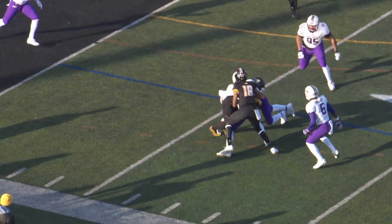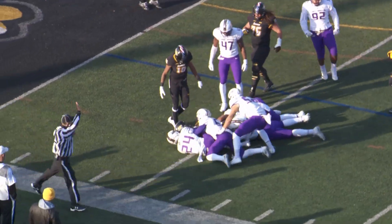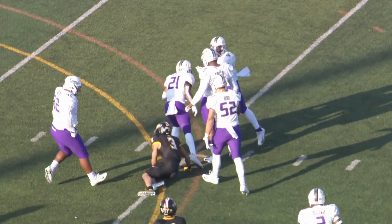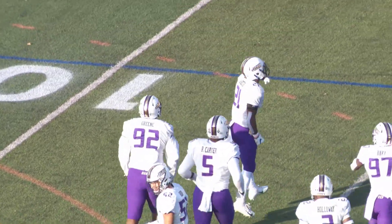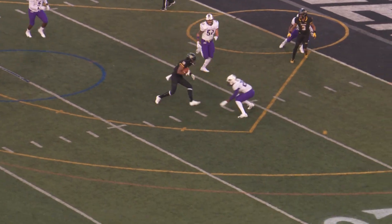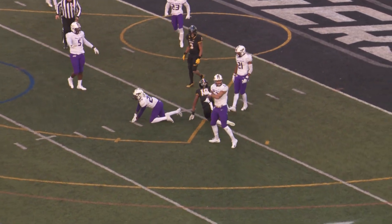Pass going to be caught by Leatherberry at the 6, and he's going to be punished right there. Pass going to be no good — he threw it and led his receiver into the shot of Adam Smith, who just crushed Shane Leatherberry. Throws across the middle and upended at the 6-yard line.